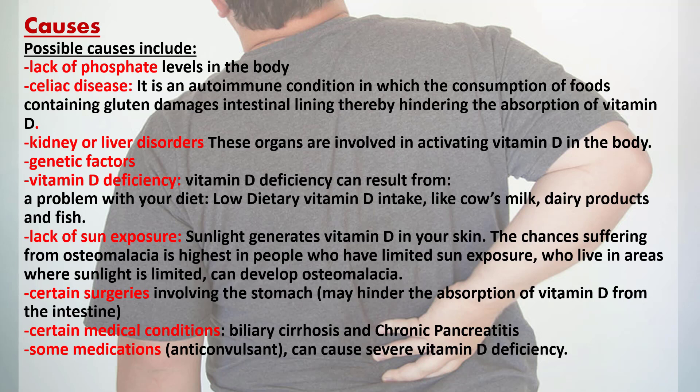Vitamin D deficiency can result from a problem with your diet, such as low dietary vitamin D intake from cow's milk, dairy products, and fish, or lack of sun exposure. Sunlight generates vitamin D in your skin. The chances of suffering from osteomalacia are highest in people who have limited sun exposure or who live in areas where sunlight is limited. Certain surgeries involving the stomach, certain medical conditions, and some medications can also cause severe vitamin D deficiency.